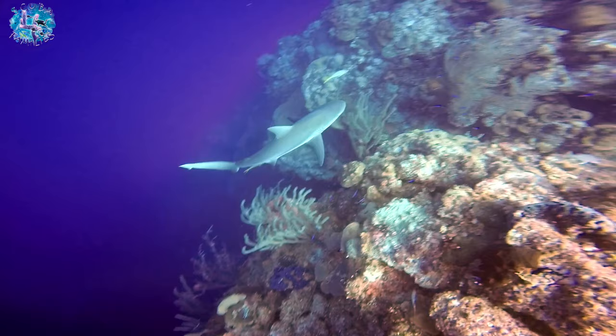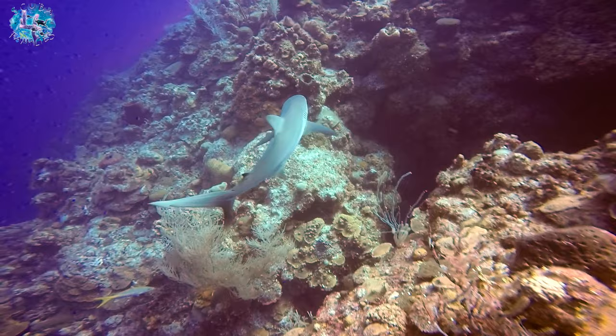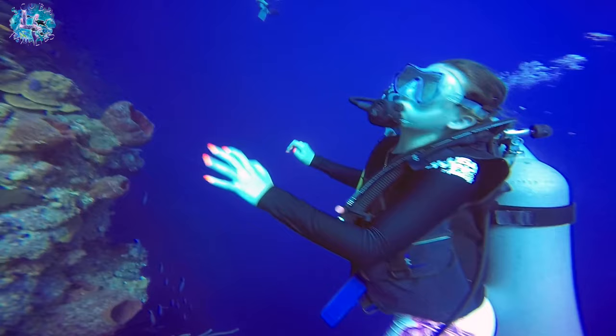I absolutely loved seeing that shark. It was my first reef shark that we saw in Turks and Caicos. Honestly, Turks and Caicos is such a kid-friendly place to dive. I would definitely go back.